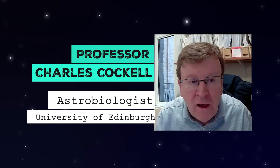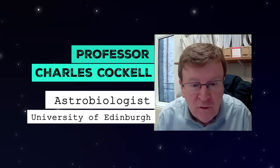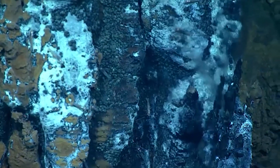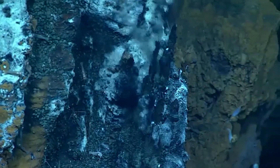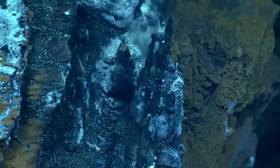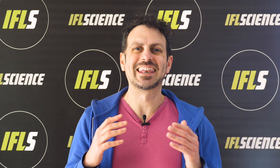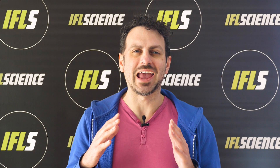I'm Charles Cockell, Professor of Astrobiology at the University of Edinburgh, and I'm interested in life in extreme environments — microbes that live deep underground or in places like volcanic environments — and how we might apply this to looking at habitability and the possibility of life beyond Earth, and also human exploration of space.